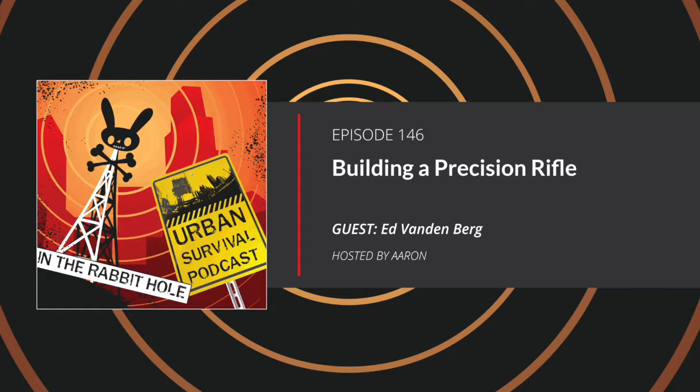You mentioned something interesting — short and fat versus long and skinny, to put it in really simple terms. When you look at bull barrels, is that what you're really trying to do with a bull barrel? Right, exactly — we're looking for a barrel that has a more stable harmonic than a lighter one.